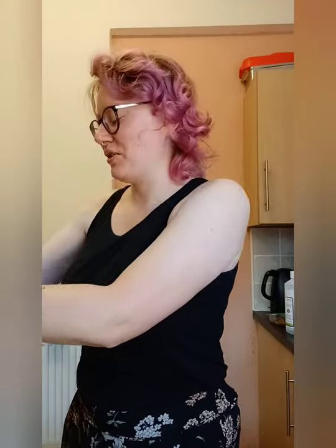Hey guys, welcome back to another one of my unboxing videos. This time it is Seth's Pantry, and it says on the box 'very important delivery,' which is so cute. This is a pretty big order, so let's see what they sent us.